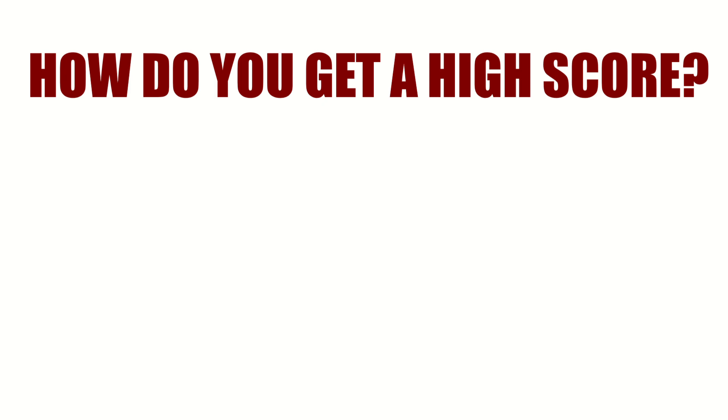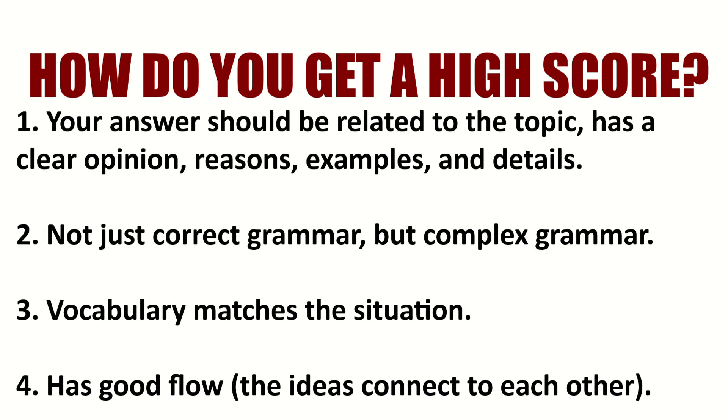Now, to get a good score — a high score — your response needs to be related to the topic, have a clear opinion, clear reasons, and if possible, details and examples. Number two, it is not just about correct grammar; they are looking for complex grammar to get a high score. You can have perfect grammar, but if it is very simple, your score will not be that high in the grammar section. They're also looking for clear and detailed vocabulary, and that your speaking has good flow and is easy to understand. Okay, let's get into the tips.